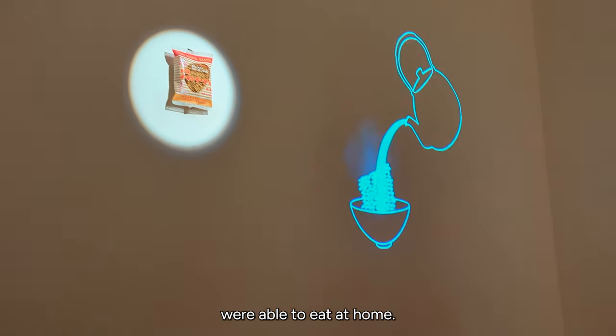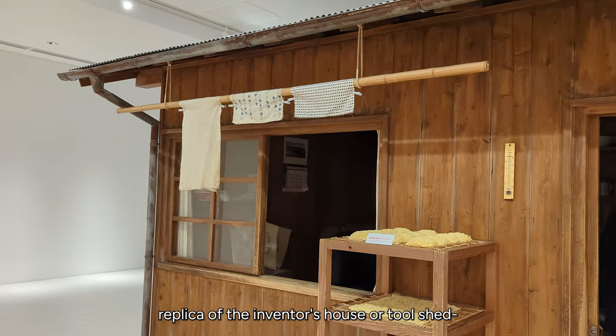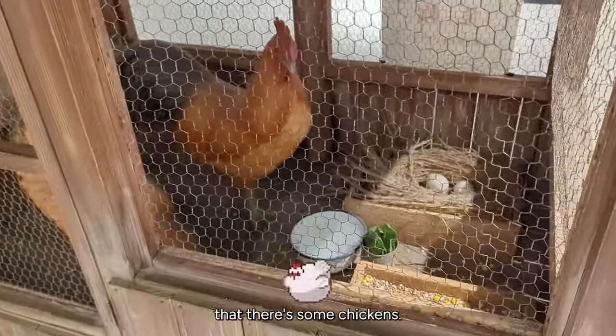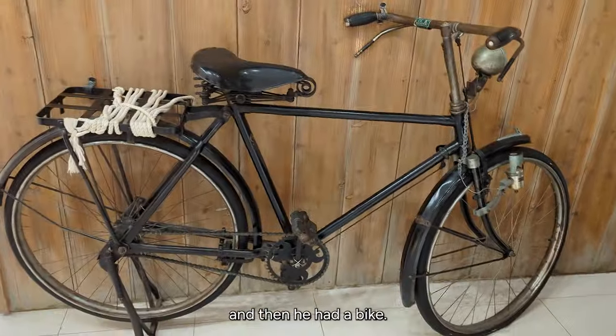So because of him, people were able to eat ramen at home. This is a full-scale replica of the inventor's house or tool shed. On the side, as you can see, there are some chickens — and then he had a bike.